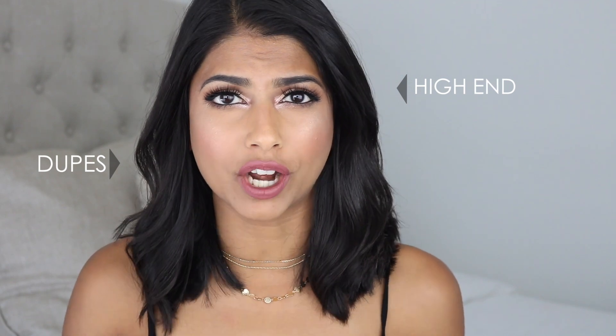Hey you guys! So today I'm going to be sharing some amazing dupes of my favorite high-end products. I do love my high-end products but if I can get the same thing for a fraction of the cost I'm going to go with the alternative. I hope you guys like the products that I picked out. Let's get right into all the products and all the dupes.